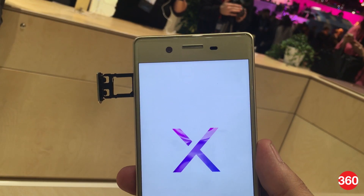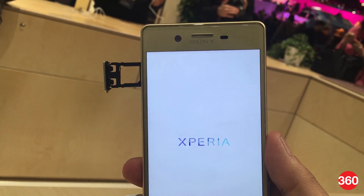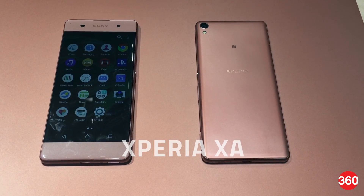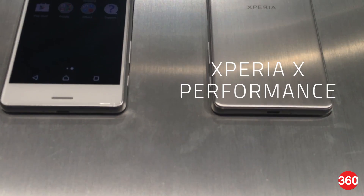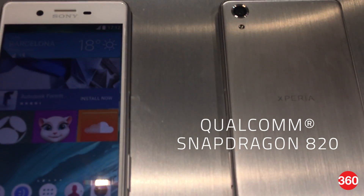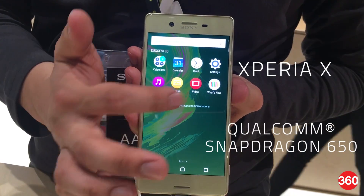Sony has taken the wraps off not one but three new Xperia X-series smartphones with the launch of the Xperia X, Xperia X Performance, and Xperia XA at MWC 2016. The X Performance is the most powerful of the lot, packing a Snapdragon 820 SoC, while the Xperia X gets a Snapdragon 650.